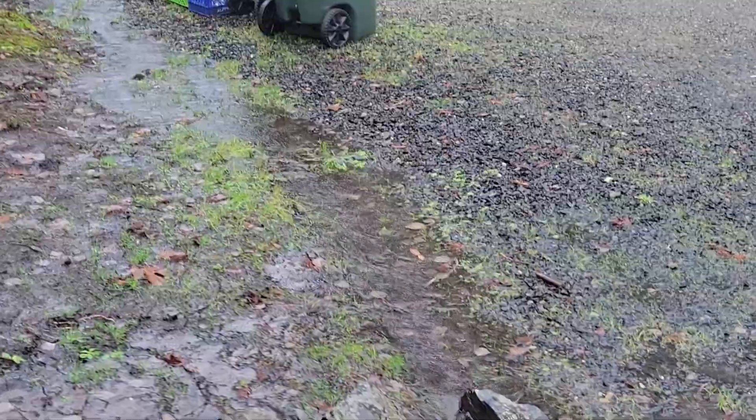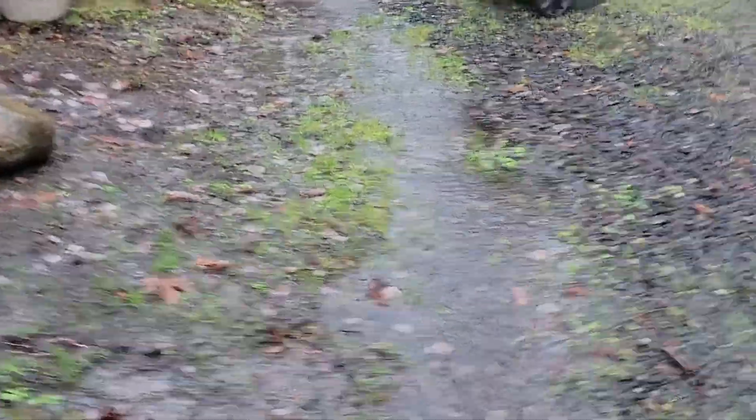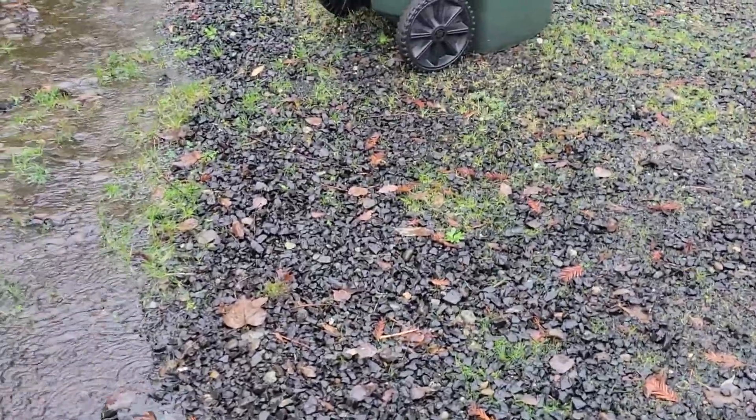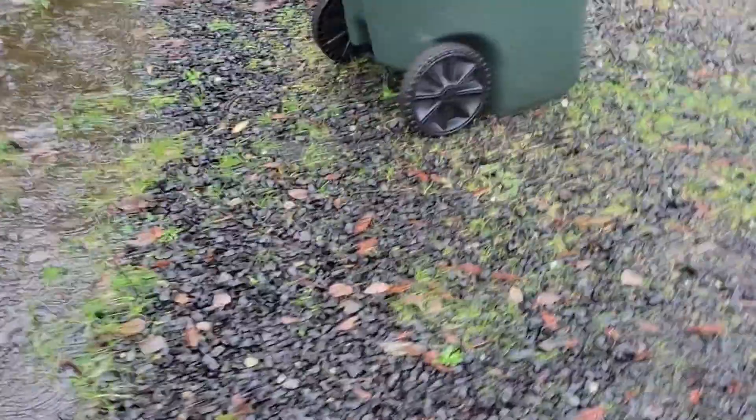So here we are. Water's coming down the edge of Pond 1 — just a ton of water. So that's the overflow.